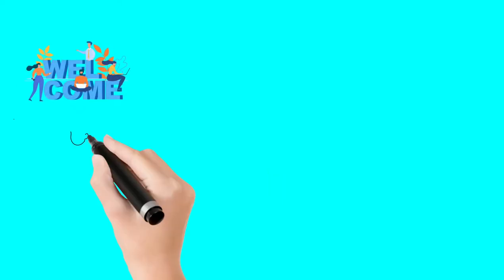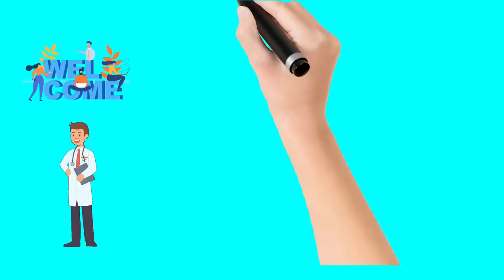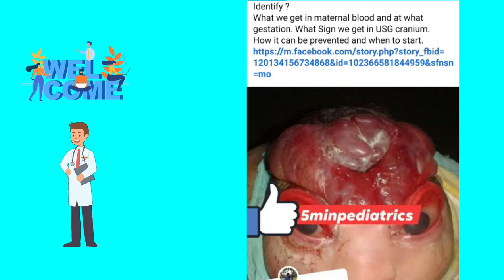Hello friend, welcome to my channel Five Minute Pediatric. Yesterday I showed you this picture and asked questions related to it: identify this condition, what we get in maternal blood, at what gestation, what sign we get in ultrasound cranium, and how it can be prevented and which drug to be started for its prevention.